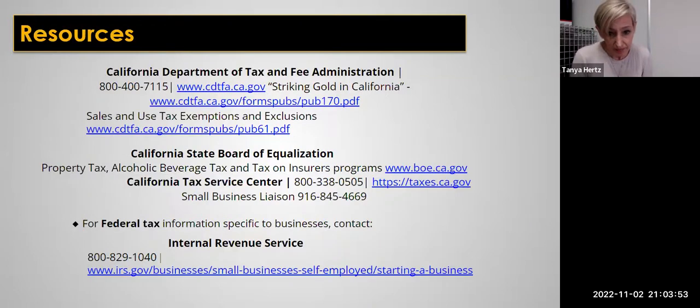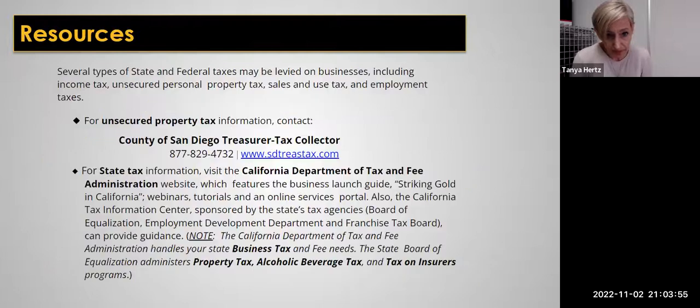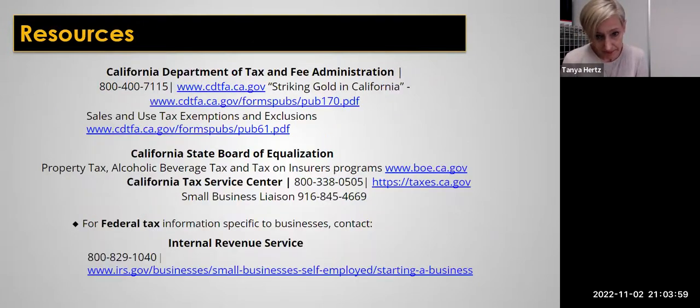Here are some resources for filing your taxes. Get working on it! I'm going to go ahead and stop the video here and we are going to finish our pricing and profitability video after this. Bye everyone, take care.